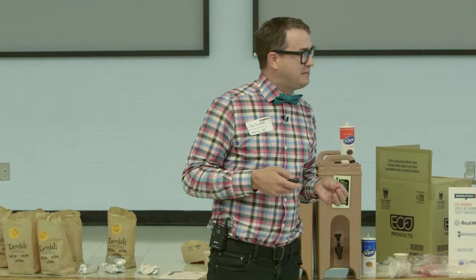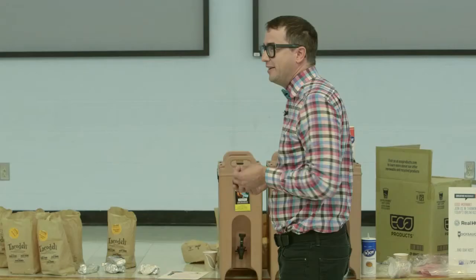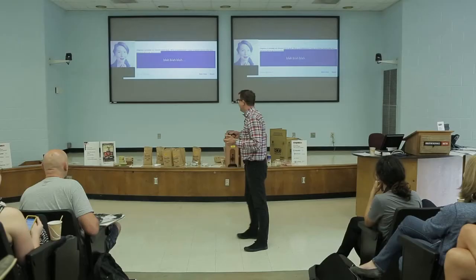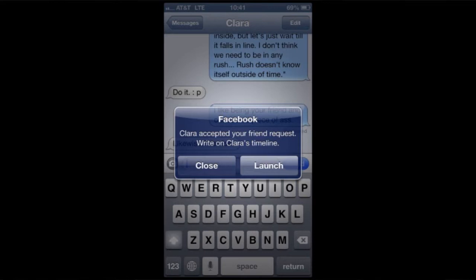But then I got really lucky. I got a message from someone that began: 'Diogenes is probably my favorite Greek dude. What a troublemaker. I have to admire anybody who is willing to live in an oversized jar.' I didn't read anything else after that. This is fate — this is completely unprompted. I got her real name eventually, added her on Facebook. Good sign. Things were moving along — she accepted my friend request.